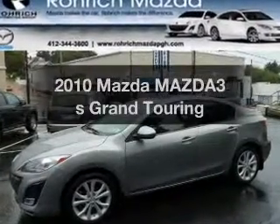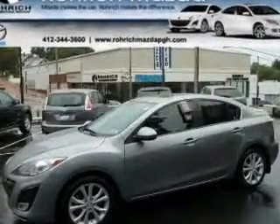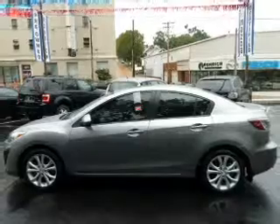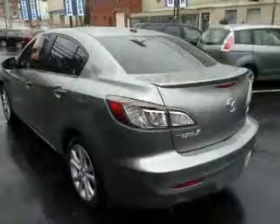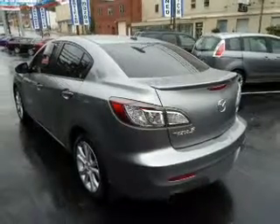Imagine yourself in this 2010 Mazda Mazda 3. If you're looking for an automobile with great attributes, look no further. With an efficient four-cylinder engine connected to a smooth-shifting five-speed automatic transmission.